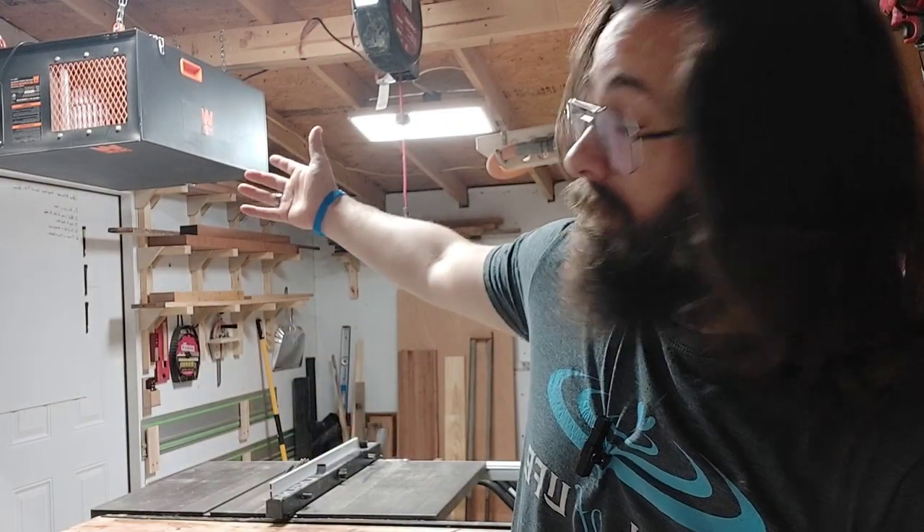Tip number one: be very wise about what equipment you buy that takes up floor space in your shop. I have a Laguna Fusion 2 table saw — I love it. I cut a lot of big lumber so I like having that big table saw. I also made room for an industrial air cleaner, which works phenomenal in a small space. I don't have a joiner at all — all I have is a long level.